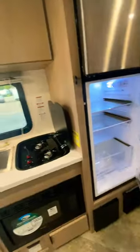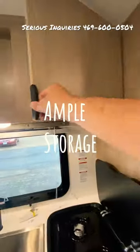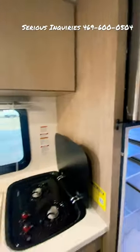Nice little pantry right here, even a place for your cookie sheets. 12 volt refrigerator, as you'd expect. Got a convection microwave, two burner stove top. Again, more storage. Prep for a 12 volt or 110 volt television.